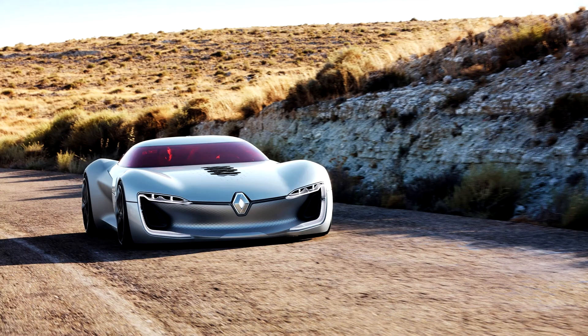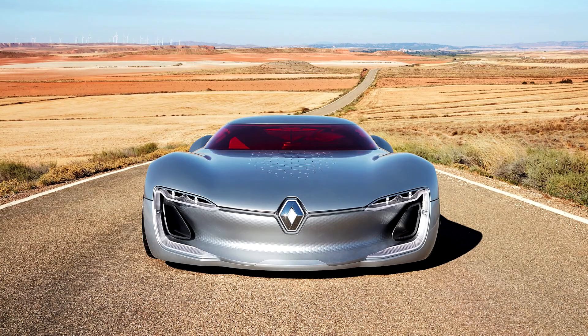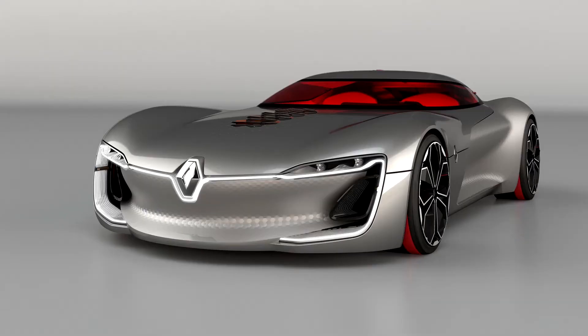The Renault Trezor is a two-seater electric concept car with autonomous capabilities built by Renault, unveiled at the 2016 Paris Motor Show. The car secured the Festival Automobile International's Most Beautiful Concept Car of the Year 2016 award.